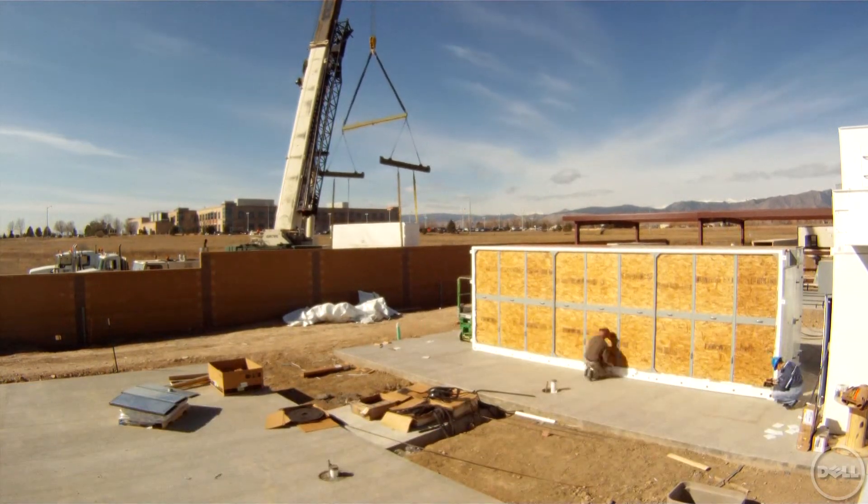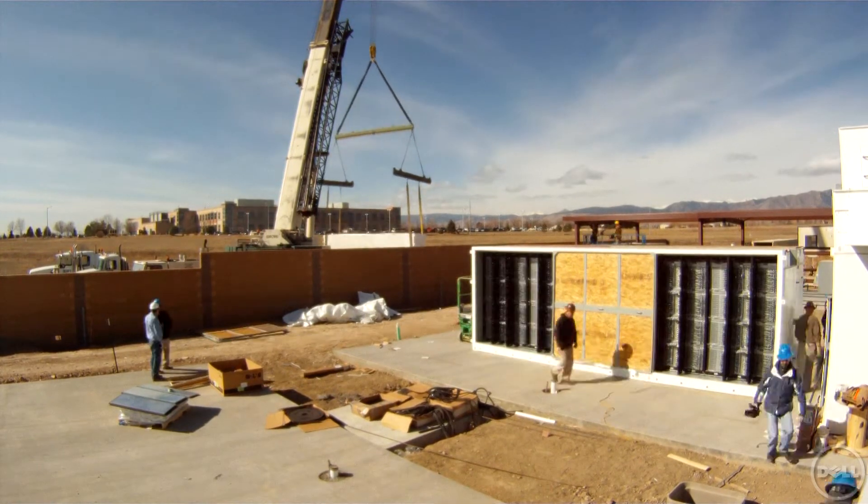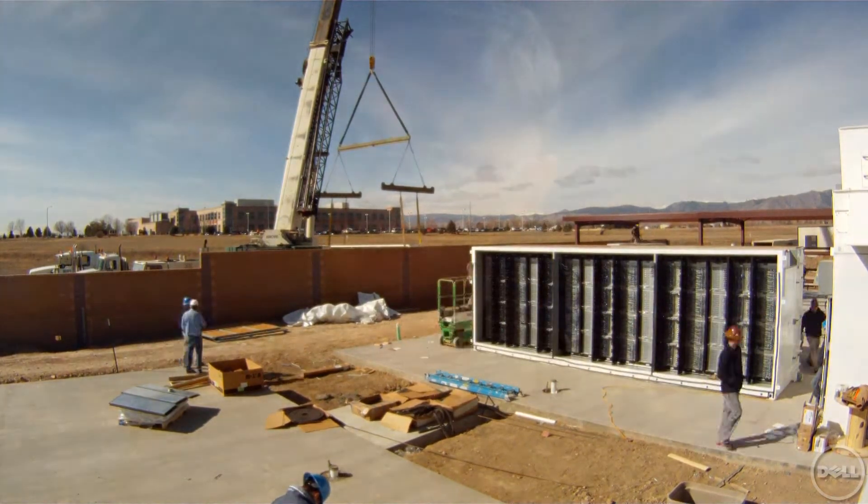We've kind of been the experimenters at Microsoft. We were the first in our company three years ago to deploy containers when everyone thought we were crazy to do it. And this is the next in our legacy of experimentation, where now, instead of the containers being near us, we have it located at a very cost-effective, almost harsh site that's 20 miles away from us.